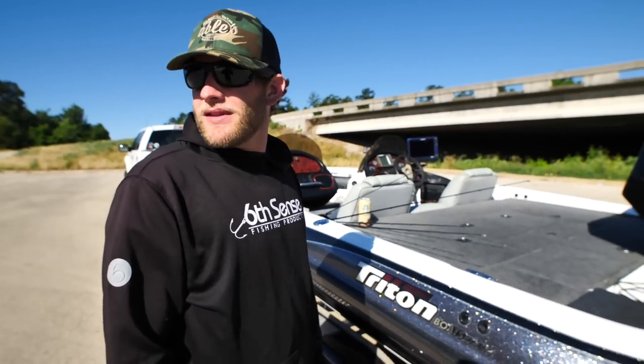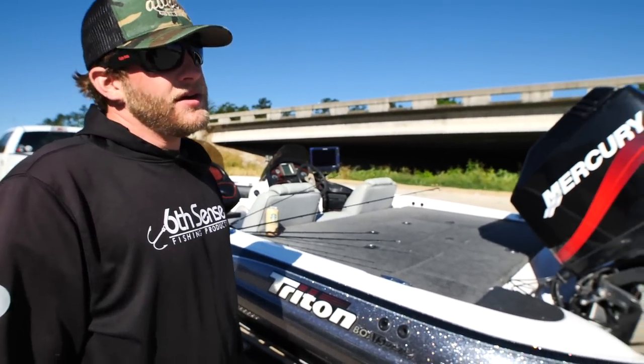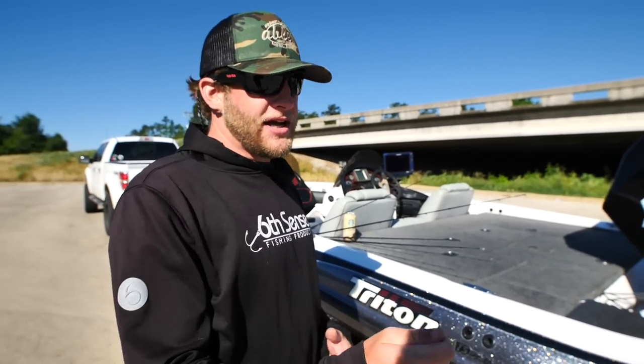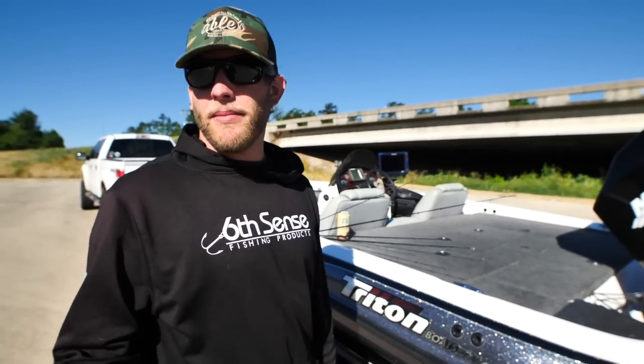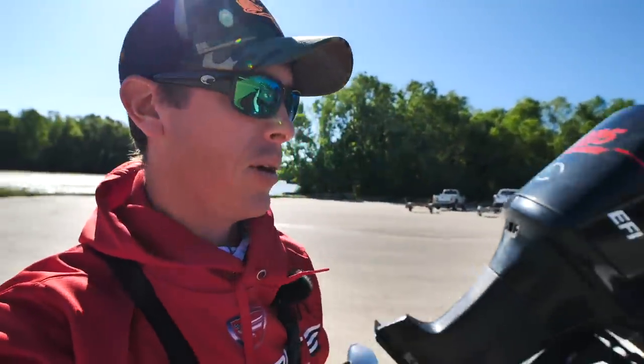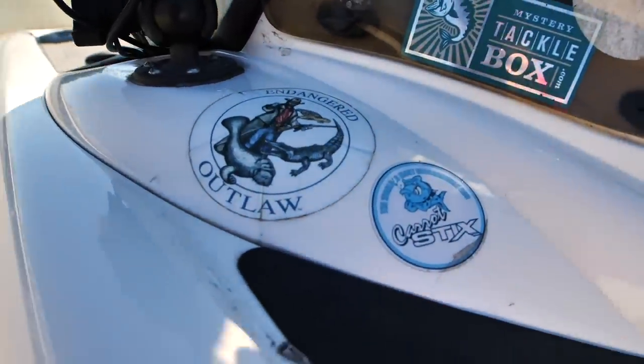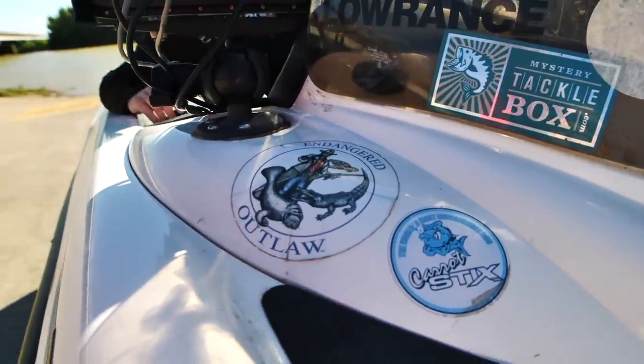We're just out here at the river going to pull into some of the little cuts off the main river channel and mostly be flipping shallow, trying to catch some fish along the bank. Let's back this bad boy in and get to bassin' on the river!